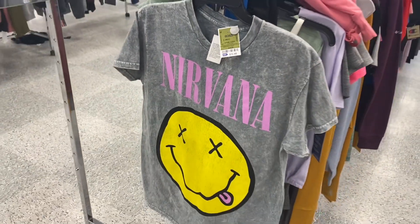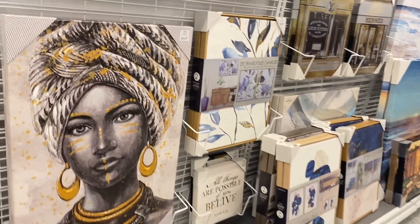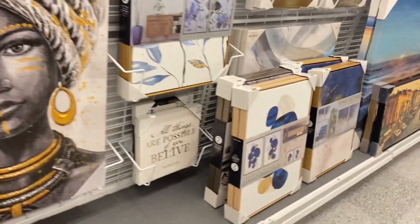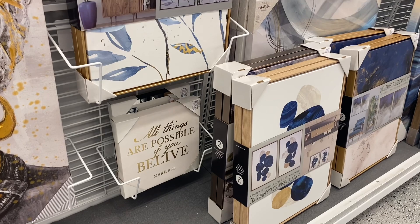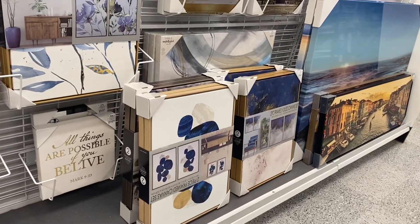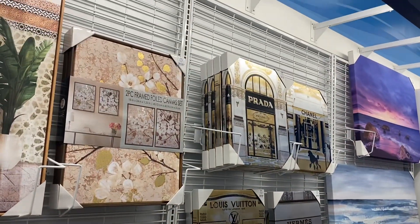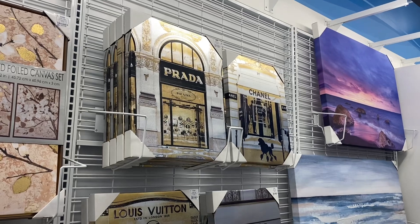Check out this Nirvana shirt — it's only $10.99 and it's tie-dye. I love the colors! They also have some new wall decor — one for $24.99, and one that says 'All things are possible if you believe' for $7.99. There's a floral print one for $24.99 and they got more of those as well.